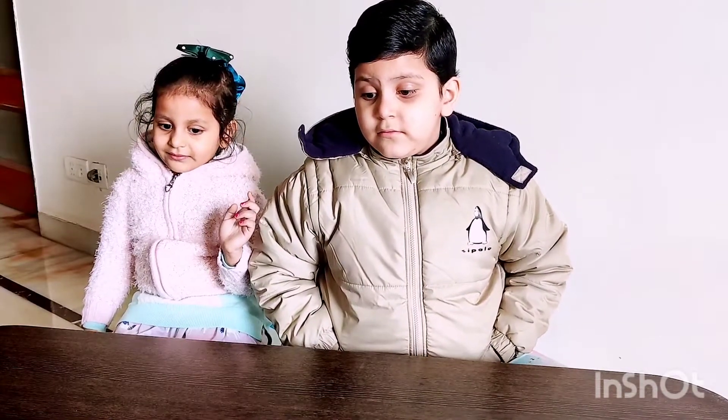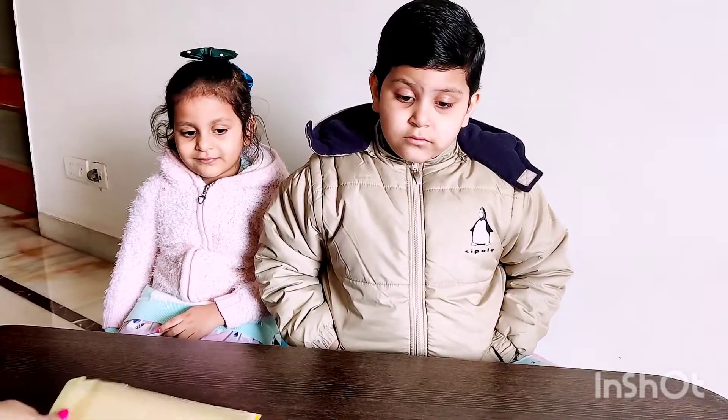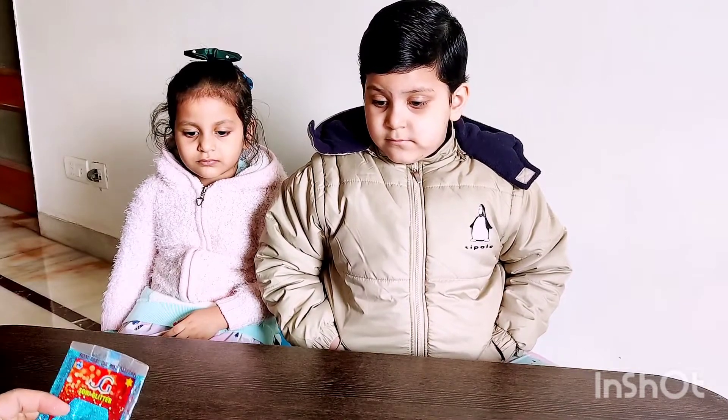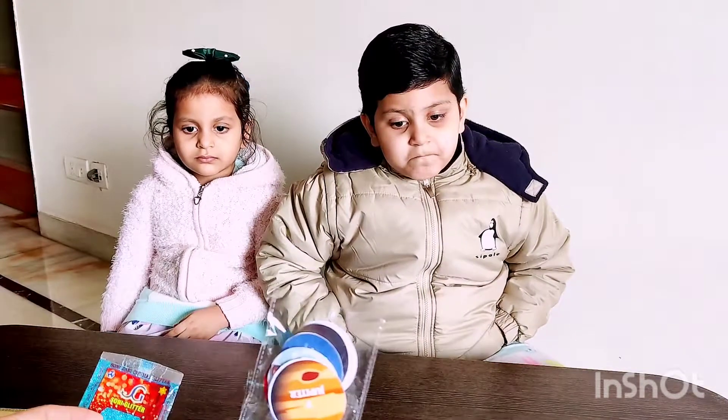Another set of worksheets they have sent is puzzles. This is my favorite piece of worksheets which I have personally liked the most. First, this is the solar system. So these are some accessories which would be used.